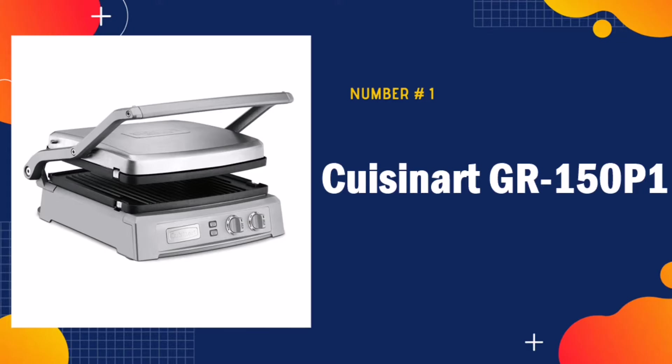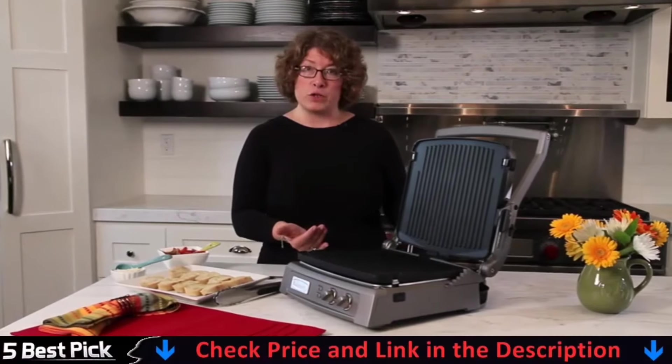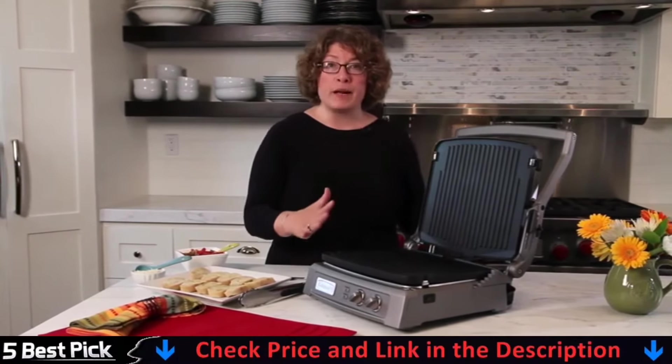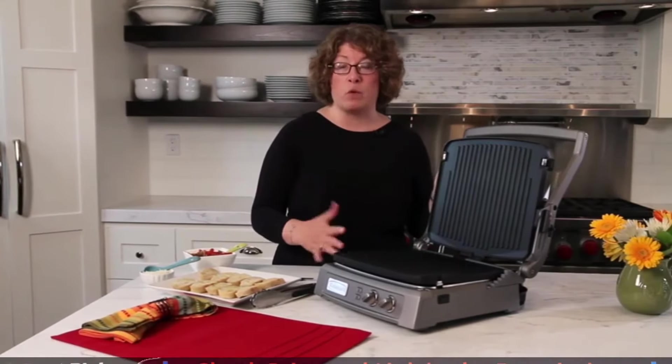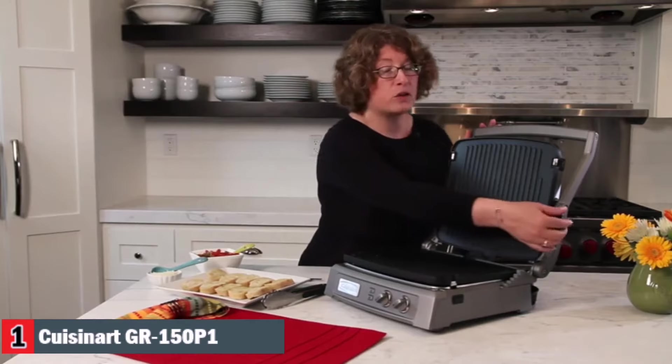Our number 1 pick is Cuisinart GR150P1 Indoor Electric Grill. The Cuisinart Gridler Deluxe takes grilling to new heights. It offers 6 enticing cooking options. The reversible grill and griddle plates, combined with dual-zone temperature control, give home chefs complete control.